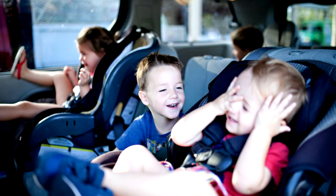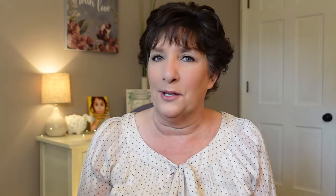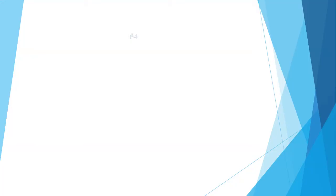Number three: no noise toys are best. If you want a peaceful experience, no noise toys are definitely best. Remember, a car is a small space with several people in it. There will be enough noise just with voices. Toys don't need to add to that, and there are plenty of other things they can have that don't make noise.